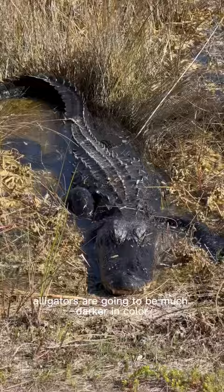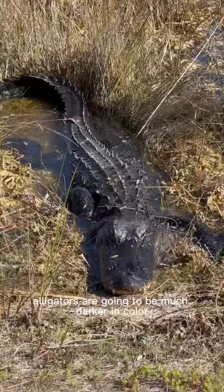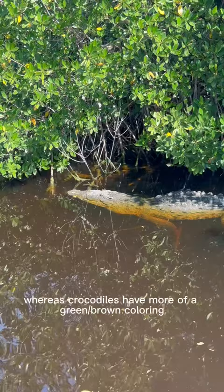The second thing you want to look for is their color. Alligators are going to be much darker in color, having more of a blackish, grayish skin tone, whereas crocodiles have more of a green-brown coloring.